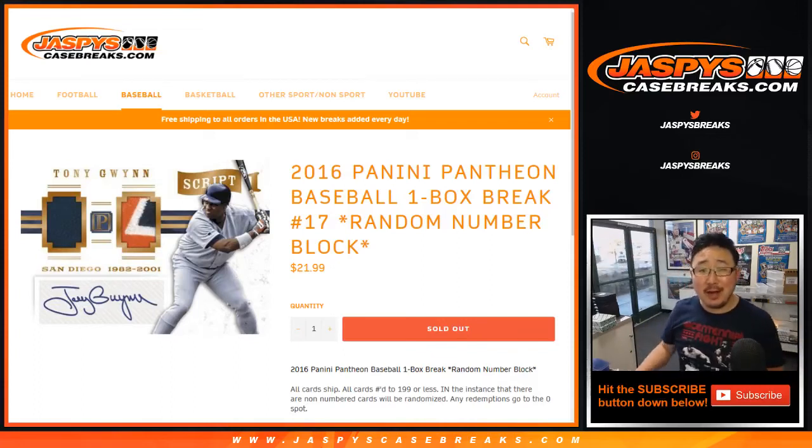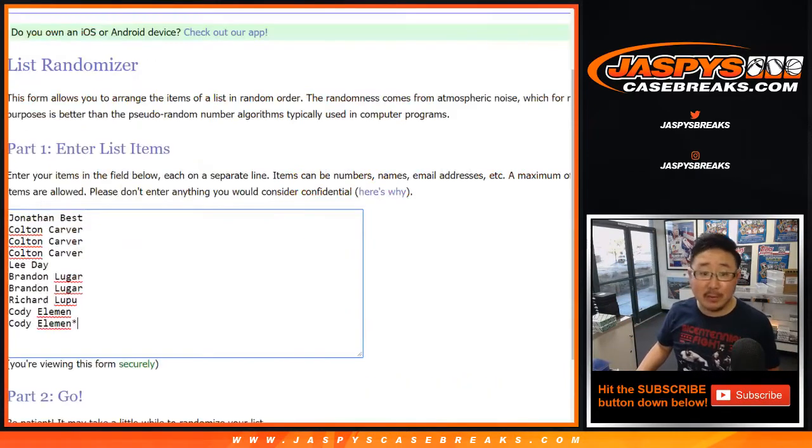Hi everyone, Joe for JaspysCaseBreaks.com. Happy Tuesday. We've got a one-box break of 2016 Panini Pantheon Baseball coming at you — one-box random number block break, number 17.